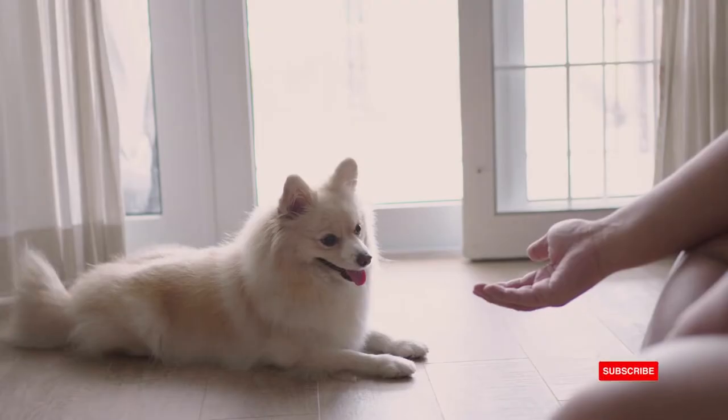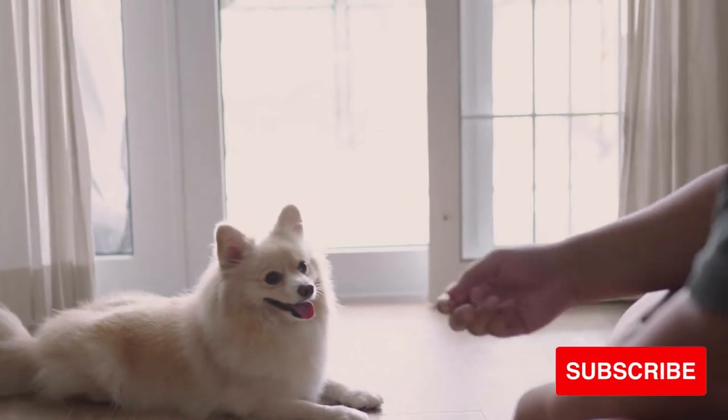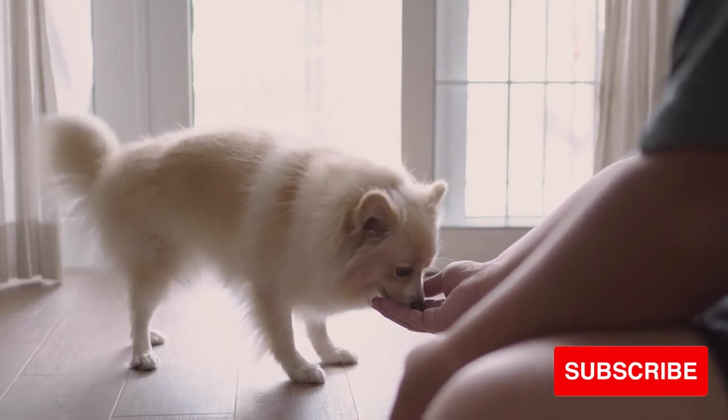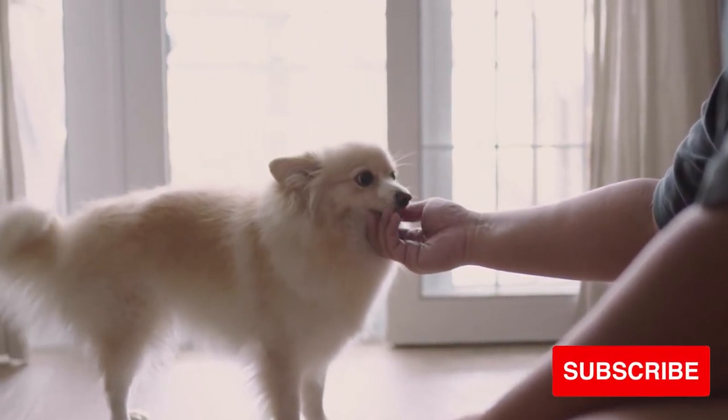So there we have it — those are my must-haves for bringing home a new Pomeranian puppy. What are your must-haves? If you enjoyed this video, you may like my video on the top 10 mistakes that Pomeranian owners make. Thank you so much for watching and don't forget to hug your Pom today!